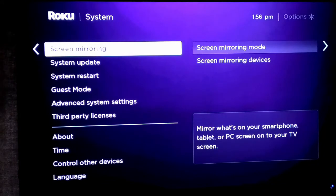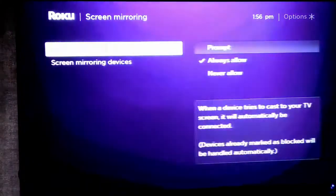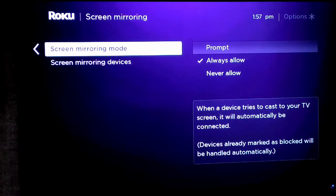That's going to be under Settings. Then you go down to screen mirroring, go over, press the right button, and mine's set to always allow. Then it will just pop up on your phone, and I'll show you that in a minute.